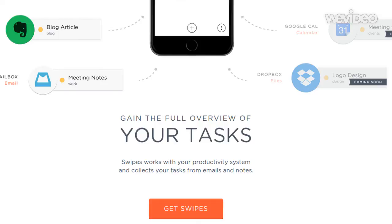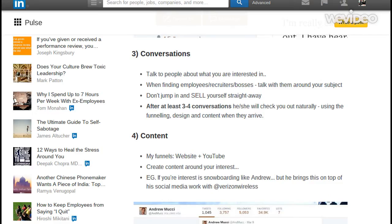Thanks very much — subscribe to me and also check out my LinkedIn. I'm starting to put some more native posts there. I'll try and tag it in the description. Thanks guys and have a fantastic day.